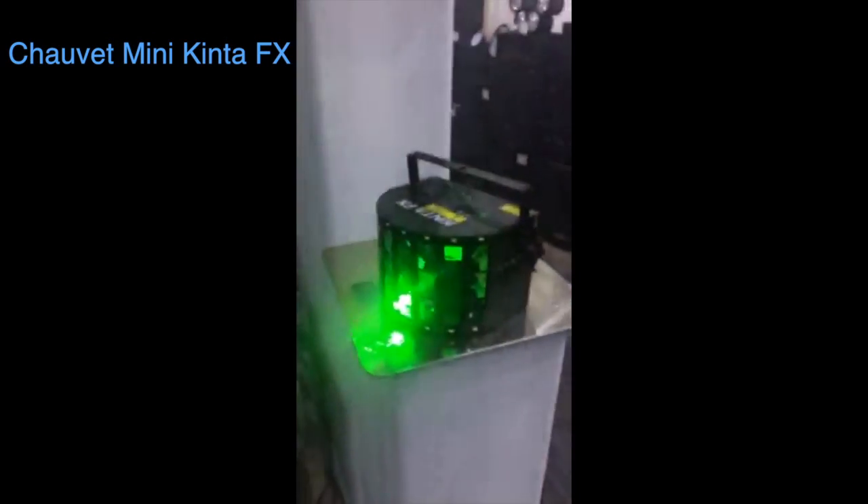Fresh off the boat, we've got the new Kinta FX from Chauvet. This will be in addition to our ever-popular Mini Kinta.